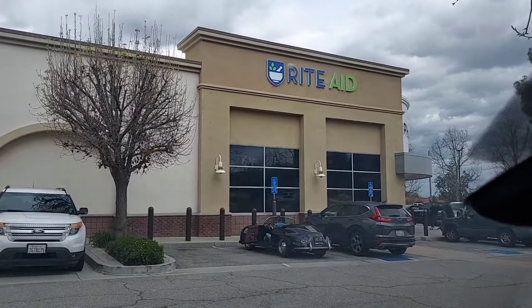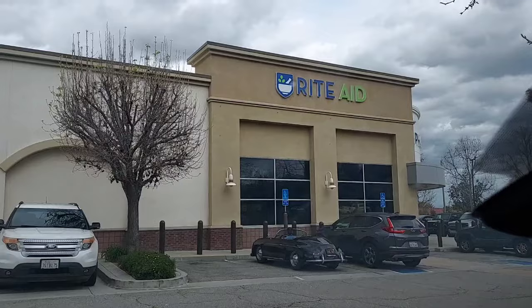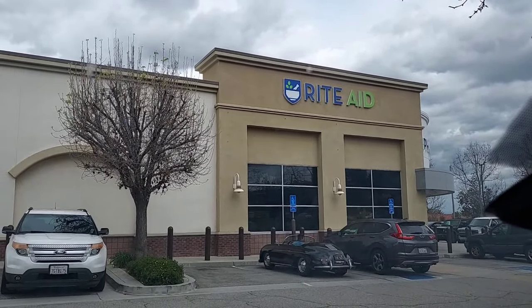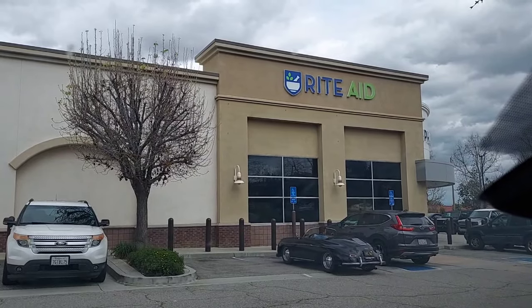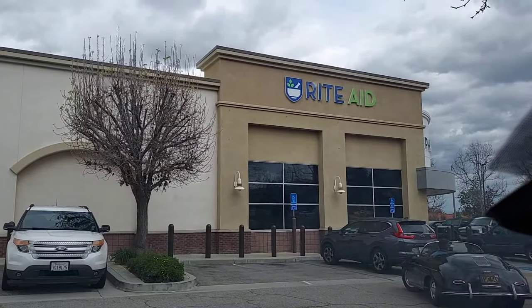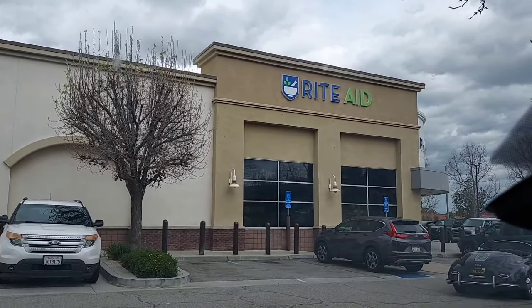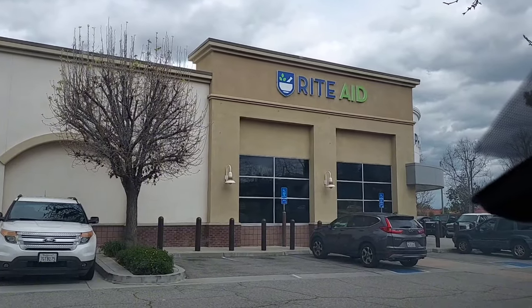Hi everyone, today is Sunday, March 24th of 2024. We are at the Rite Aid. It is a cool, cloudy, rainy looking day here in Southern California, and it is in the mid-60s, so for us that's quite cool. But I'm excited because I love this cool, cloudy weather. We have so much hot weather in the summer that for me, anytime it's cool and cloudy, I'm happy.